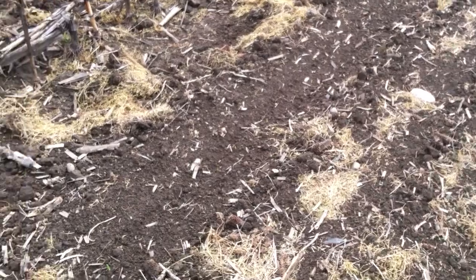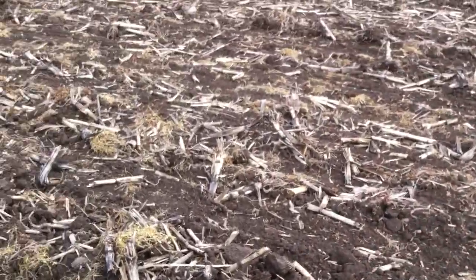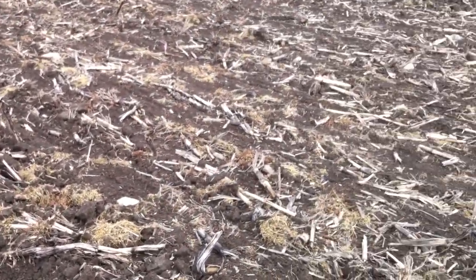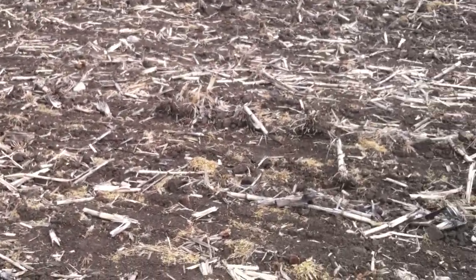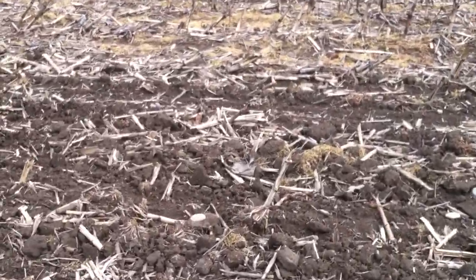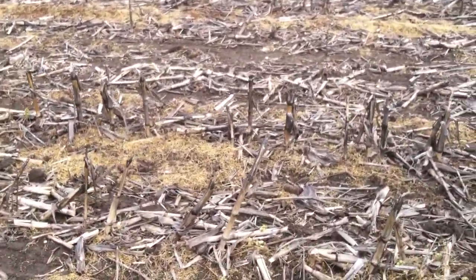That makes it easy to seed the fields, but the downside is it makes them very subject to erosion. Erosion is primarily caused by raindrops hitting the surface of the soil and breaking loose soil particles, which then can move into our waterways and cause us trouble — get us assessed from the drain commissioner, all kinds of stuff.